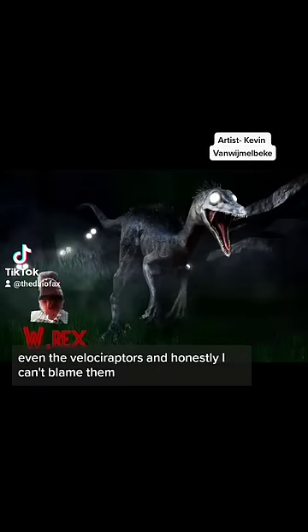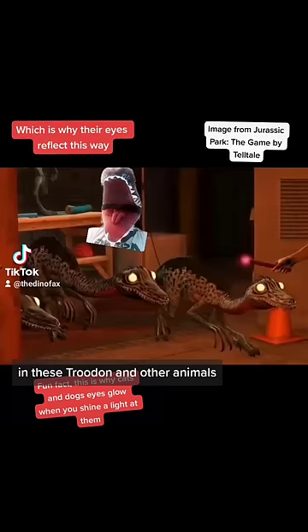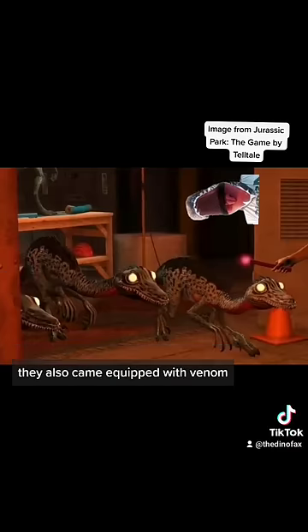And honestly, I can't blame them. They have good reasons. I know I'm going to butcher this, but they have what's called a tapetum lucidum over their eyes. In these Troodon and other animals, they're used to help them see better in dim light situations — the biological equivalent of night vision goggles.